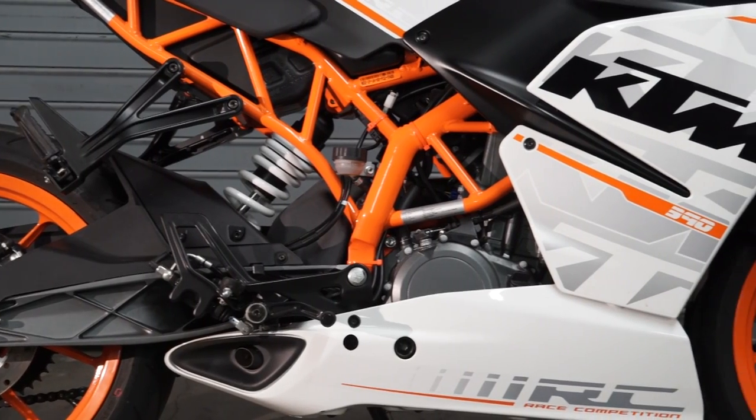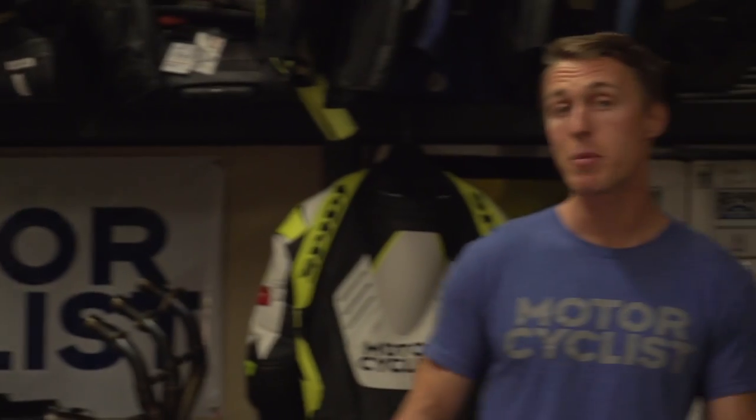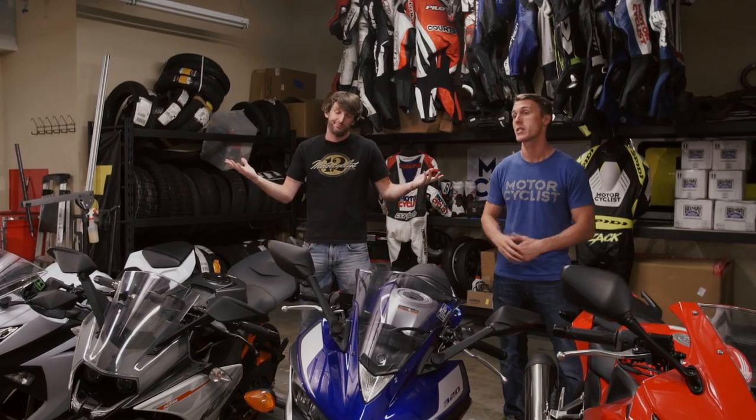Obviously they're hoping that if a little bit's good, more is better. We received these bikes the day before we were heading to the racetrack, and since they are sport bikes, we figured why not start there?